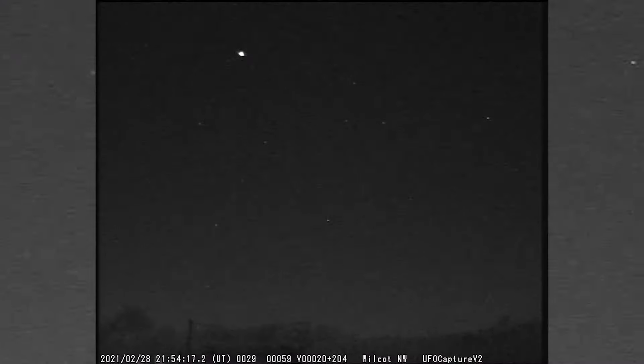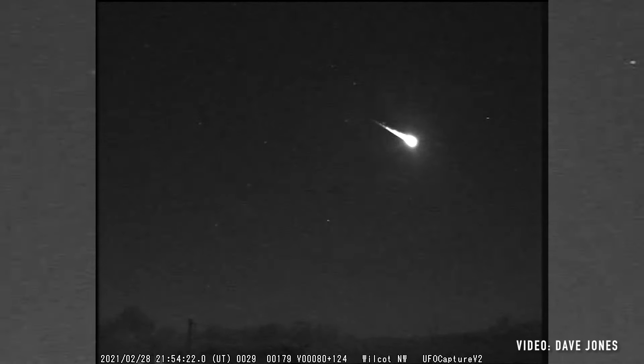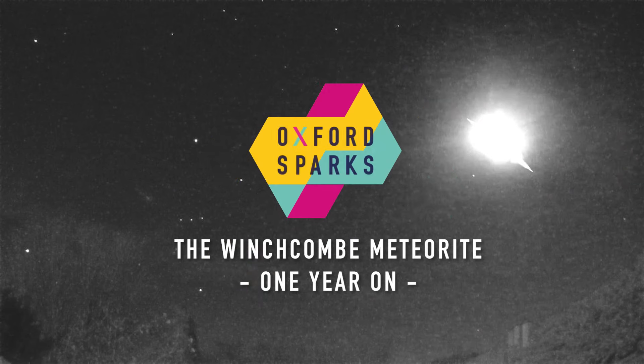The Winchcombe meteorite is a fragment of an asteroid that landed here in the UK in Gloucestershire exactly a year ago — the 28th of February 2021, just before 10pm. The last meteorite to fall in the UK was 30 years ago, and this is the first meteorite that we've collected since. There was a lot of excitement.